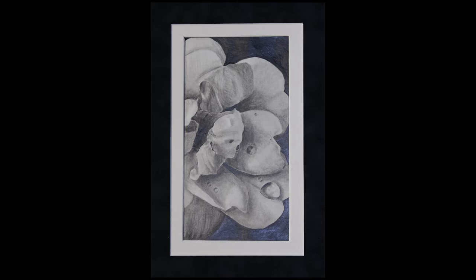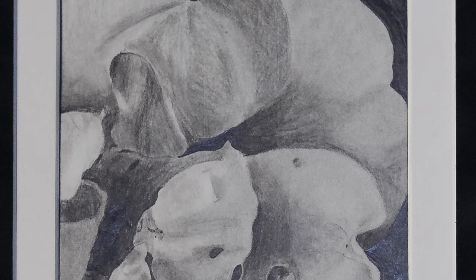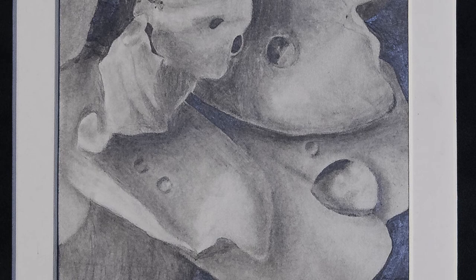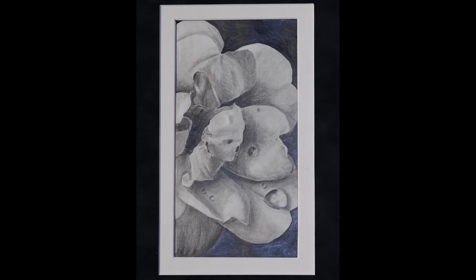Senior Jill Rosenberger created this graphite drawing from a photograph she took of a flower. She first drew the flower using a grid and then applied a range of light and dark values to create dimension and depth. Drawing and painting students at Sherando High School learned about the different types of lead in graphite pencils, as well as different tools and techniques for creating a smooth gradation from light to dark.